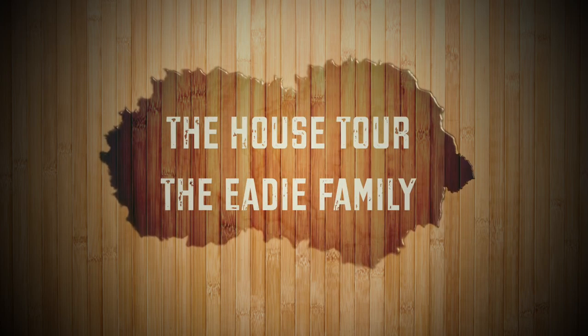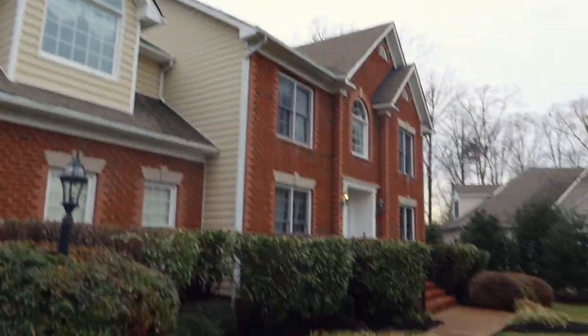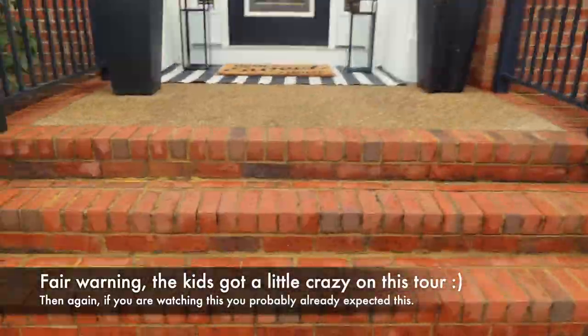Alright YouTube, the day is here — we are officially doing the house tour that you guys have asked for for the last, I don't know, six months. So let's get it, crib style, home sweet home.